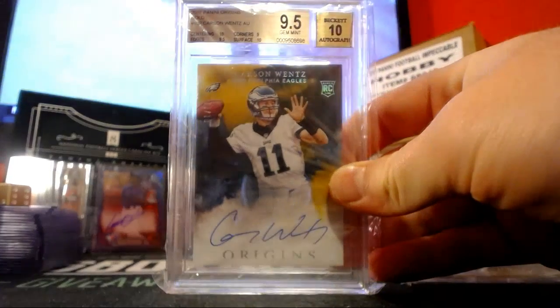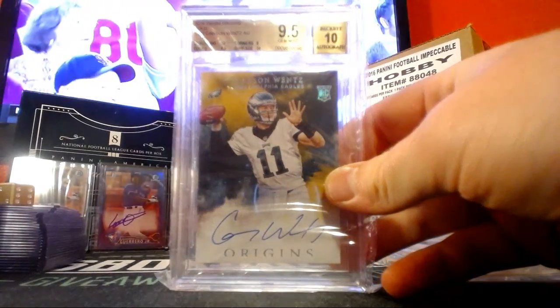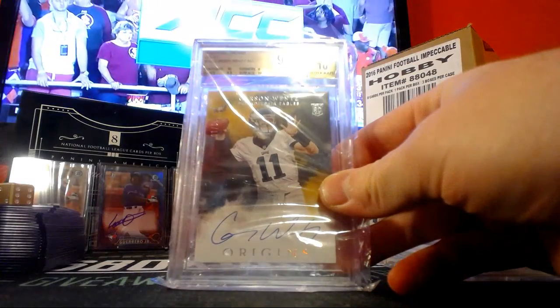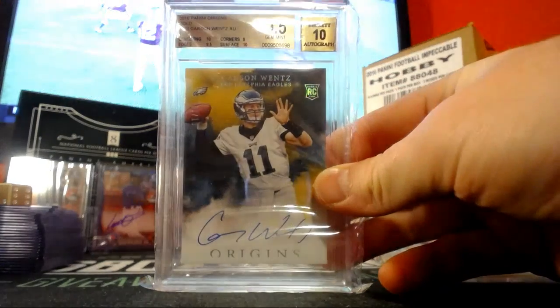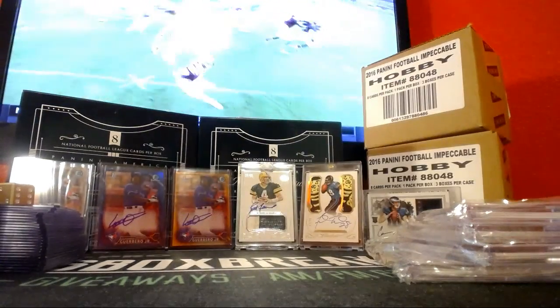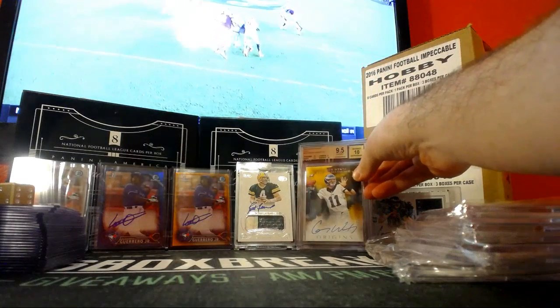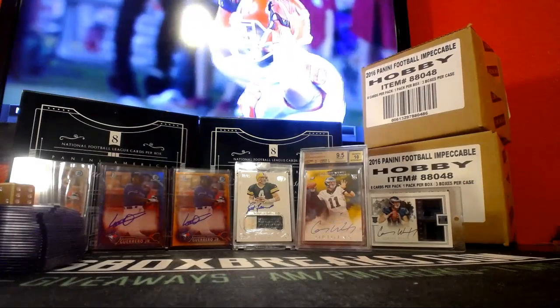And the Panamas — Carson Wentz, 9.5 with a 10 auto, buddy. Got a good grade. Centering and surface with a 10, corners at a 9, edge is 9.5, auto with a 10. That's a beaut right there. We'll put that up for you, Barry. Very nice.